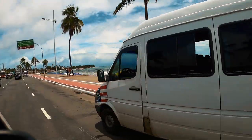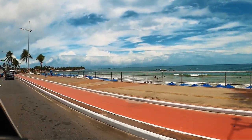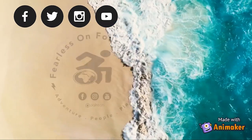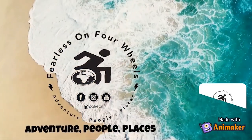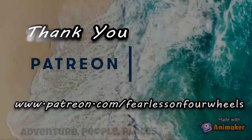In our next episode, we finally make it to Salvador to explore the carnival culture and beach life, Brazilian style. But that's a story for another time. Please remember to like, subscribe and hit that bell icon so you won't miss out on future adventures. Thank you to our Patreons for making these videos possible.